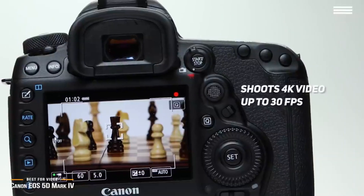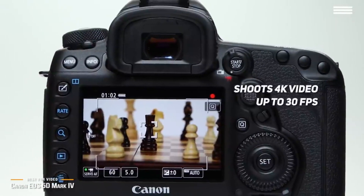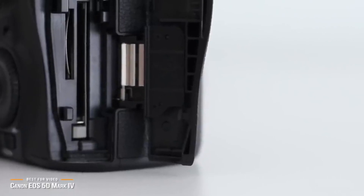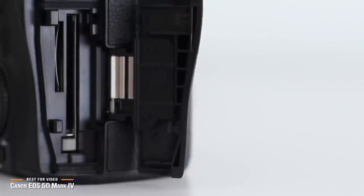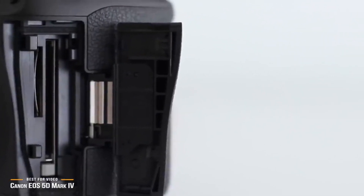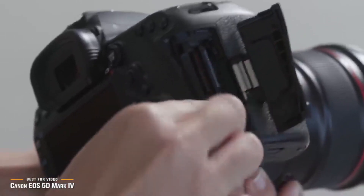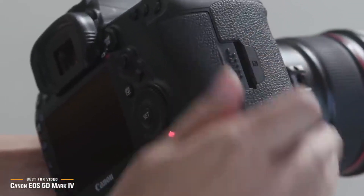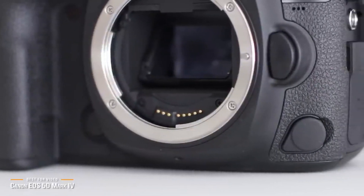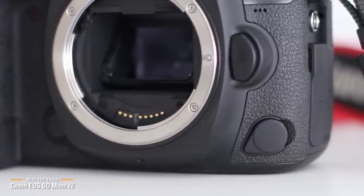The EOS 5D Mark IV shoots 4K video up to 30 frames per second, and can also save individual frames from each recording as still photographs — a nice feature for those who spot a great shot within an action sequence. The Mark IV is quite expensive, which can put it out of reach for many photographers, and for casual photographers or hobbyists the Canon EOS 90D might be a better solution. However, professionals and enthusiasts will love the amazing photo and video quality of the EOS 5D Mark IV, thanks to an incredible set of hardware suited for any number of shooting tasks.